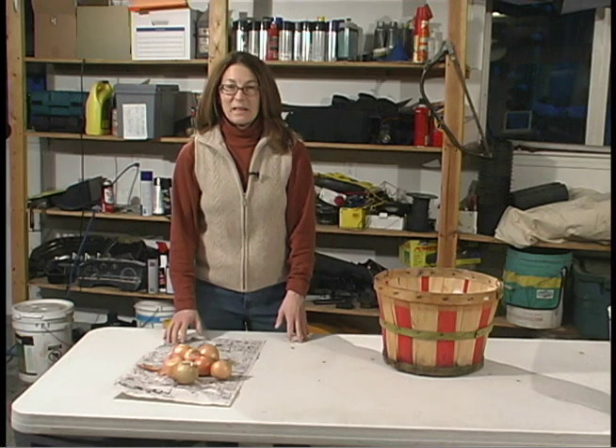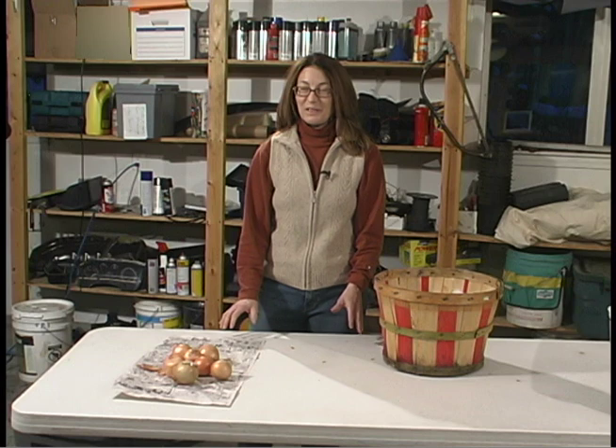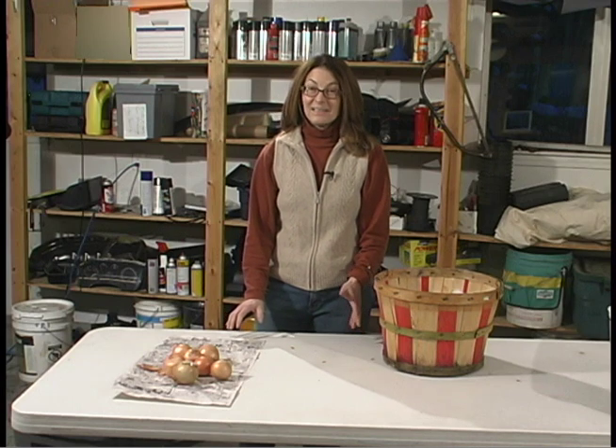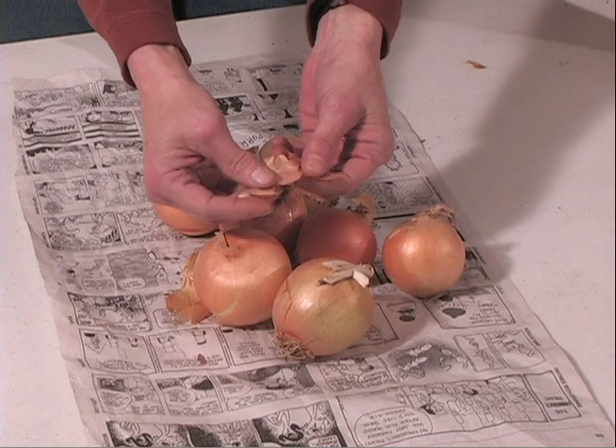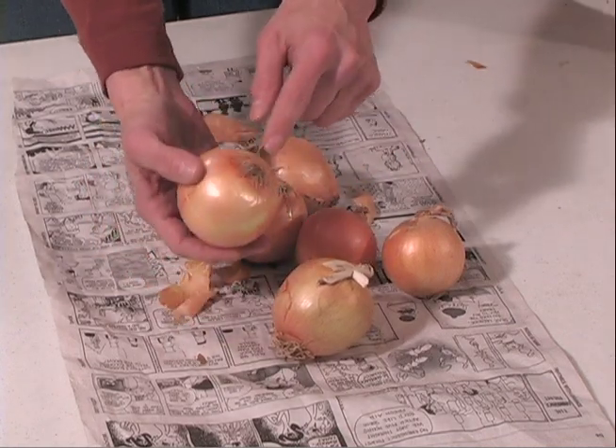Onions store best in cool, slightly moist conditions — approximately 32 to 50 degrees Fahrenheit and 60 to 70% relative humidity. Onions need to be cured for several weeks after harvest to allow the skin to become papery and to dry the roots.